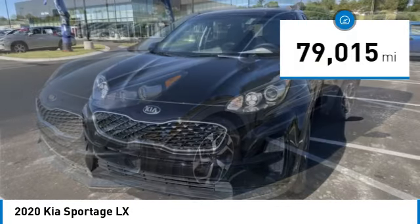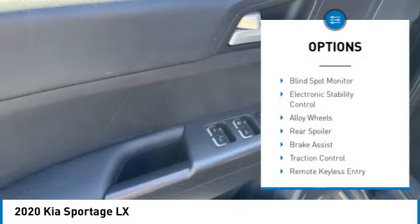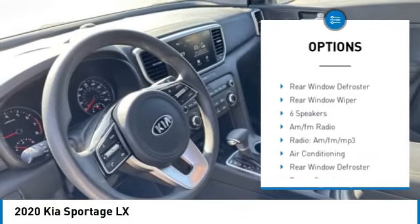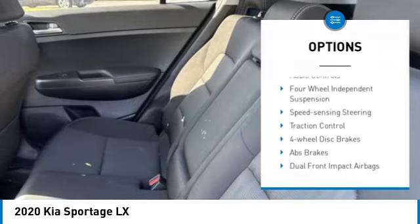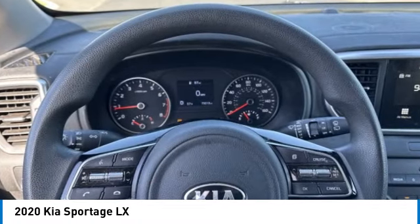This vehicle has less than 80,000 miles. Here are some of this vehicle's great options: blind spot monitor, electronic stability control, alloy wheels, rear spoiler, brake assist, traction control, remote keyless entry, four-wheel disc brakes, rear window defroster, rear window wiper.